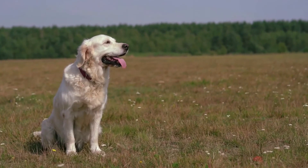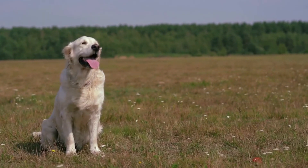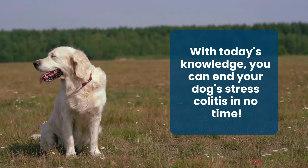Daily stress affects our canine companions, eventually causing stress colitis. But with today's knowledge, you'll be prepared and can help end your dog's stress colitis in no time.